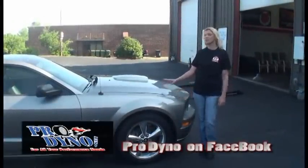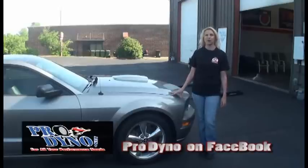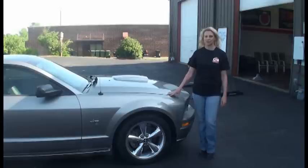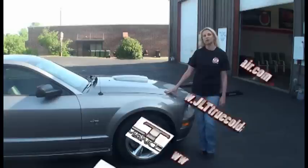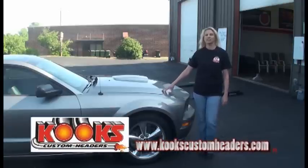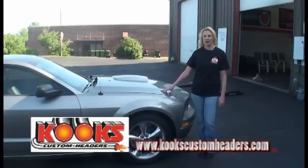Welcome to another edition of Cruise Control Extreme and the Mustang Corral. We're here today at Pro Dyno in Fort Mill, South Carolina with our 2009 Mustang GT project car — a 4.6 liter that last time on the dyno put out about 268 horsepower. Today we're going to do some modifications to show you how you can get more power without sacrificing gas mileage. We're putting in a JLT cold air intake system, Cook's headers, an H-pipe and high flow cat system, then putting her back on the dyno to see what she can do.